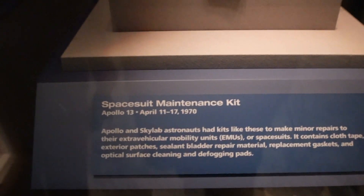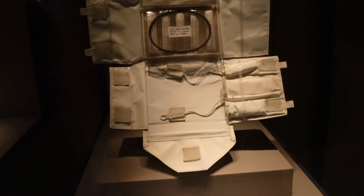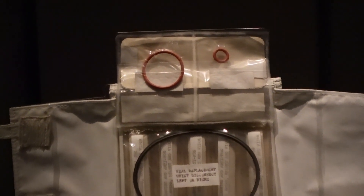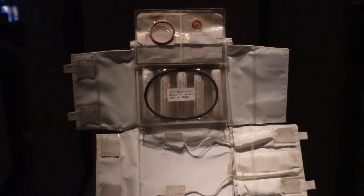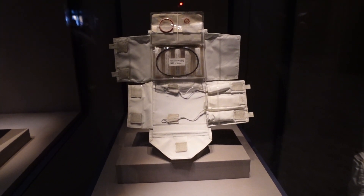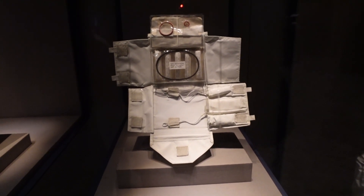So I thought this was kind of cool — this is a spacesuit maintenance kit. Think of it as a puncture repair kit for your spacesuit. It's got seal replacements, cloth tape, little gaskets, and defogging pads. But who would have the patience and calmness to think — right, I'm in space, I've got a hole, I'm not going to panic, and I'm going to repair it really quickly? It's not like sewing a button on your shirt.